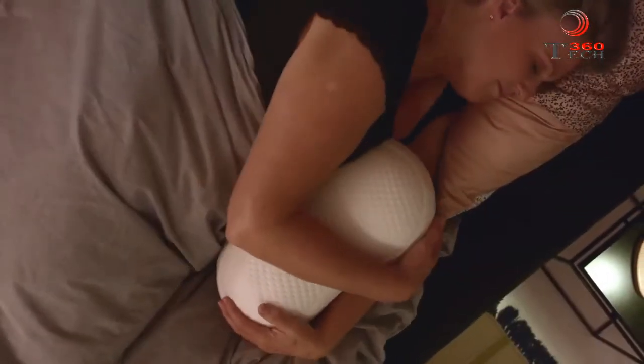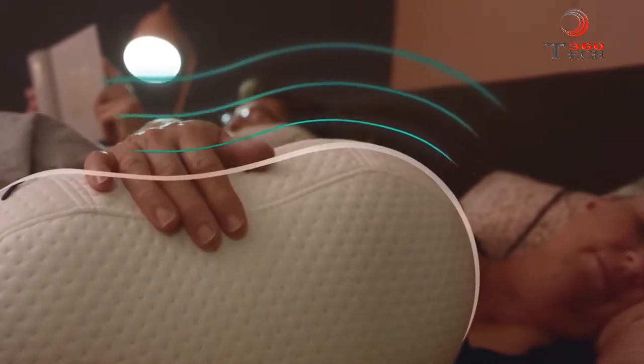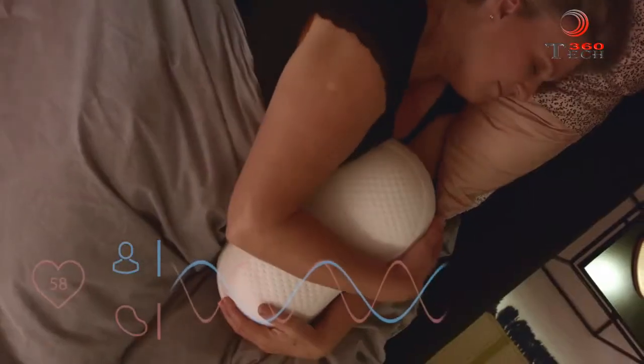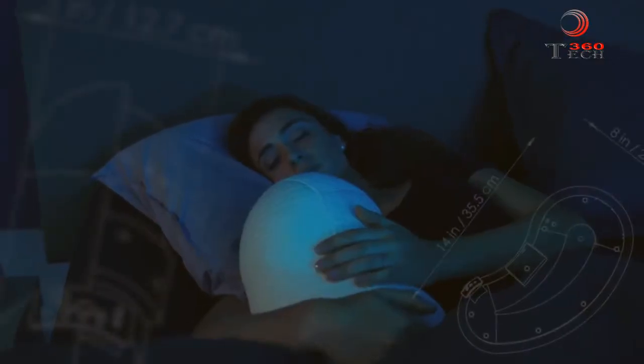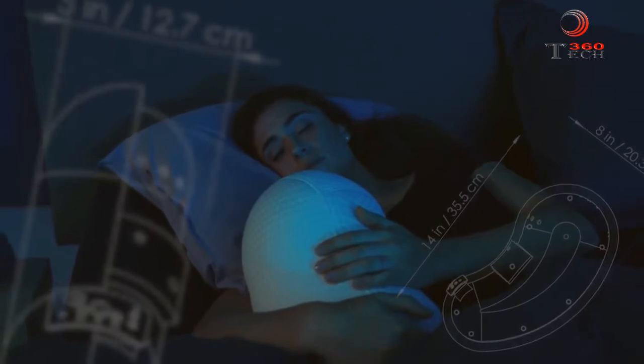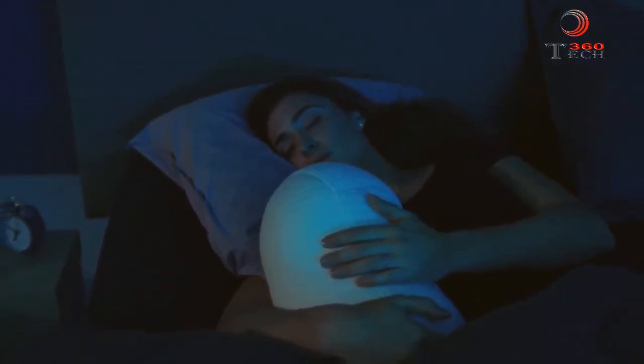By hugging the Somnox sleep robot at night, you will feel it breathe, and by feeling the rising and falling sensation of its breathing, you will subconsciously adjust your own breathing rhythm accordingly. Years of research have proven that breathing is essential to naturally reduce stress and increase relaxation to help you fall asleep.